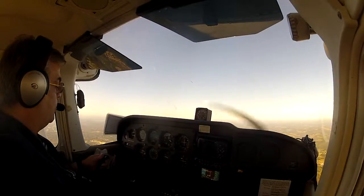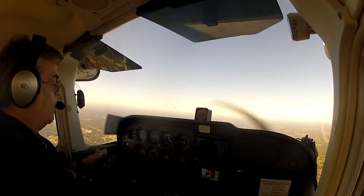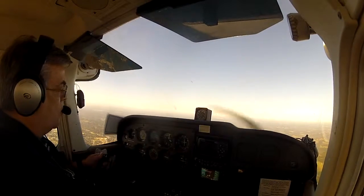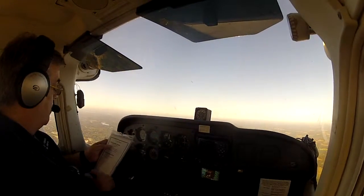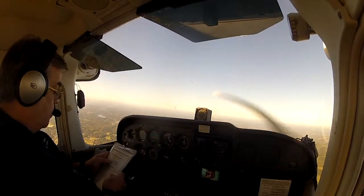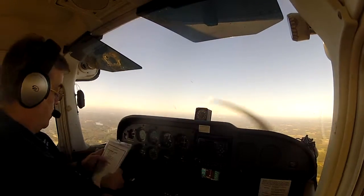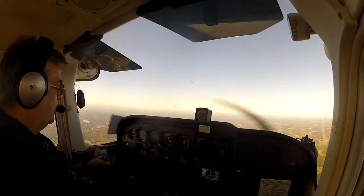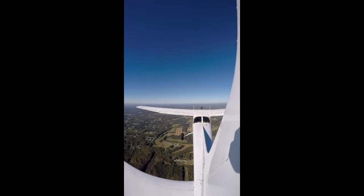Not far off. Next one is LEMO. Maintaining 3,000 till LEMO. T-Lot 4735, proceed direct to Spartanburg VOR. All right, pre-landing check: belts and harnesses are on, fuel selector fullest tank, mixture is full rich now. Approach procedure has already been reviewed. NAV systems are set. Airspeed is fine. Three miles to LEMO, maintaining 3,000.